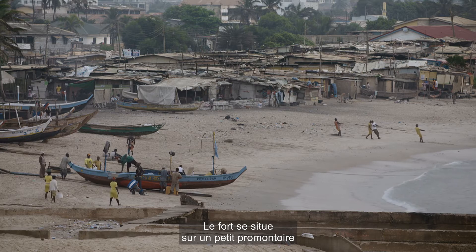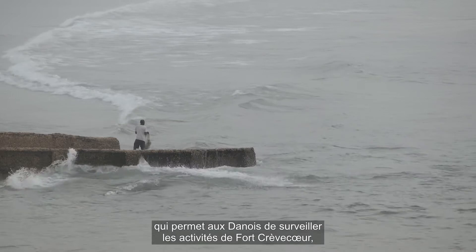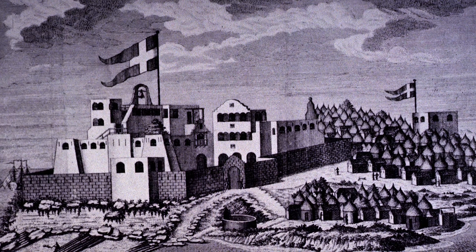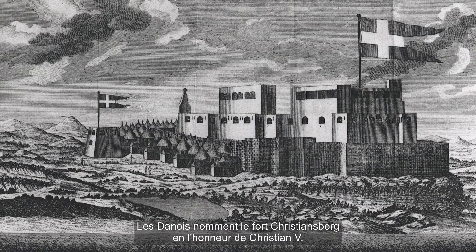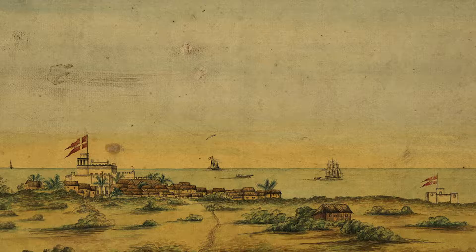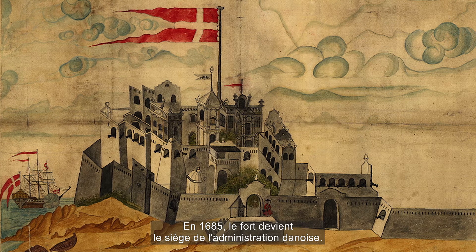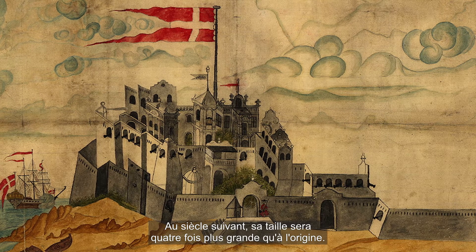The fort dominates a small headland which allows the Danes to monitor the activities of Fort Kefke, the only other European trading fort in the region built by the Dutch a few years earlier. The Danes call their fort Christiansborg after Christian V, the king of Denmark and Norway at the time. In 1685 the fort becomes the headquarters of the Danish administration, and in the next century it will grow into a castle four times its original size.